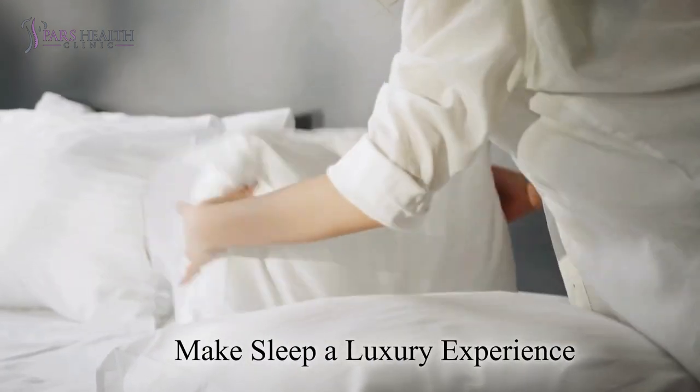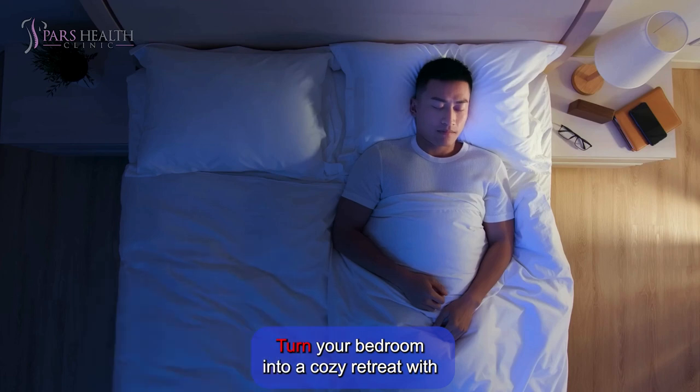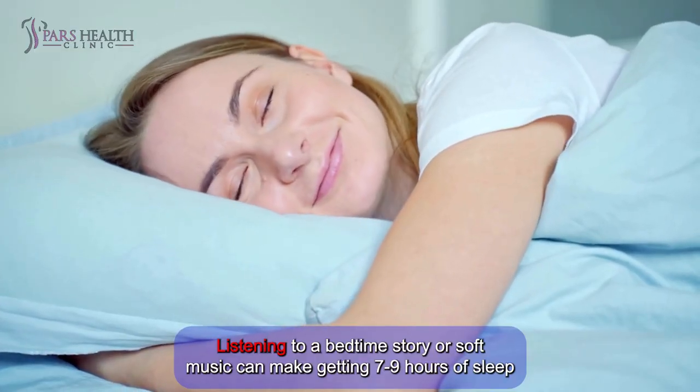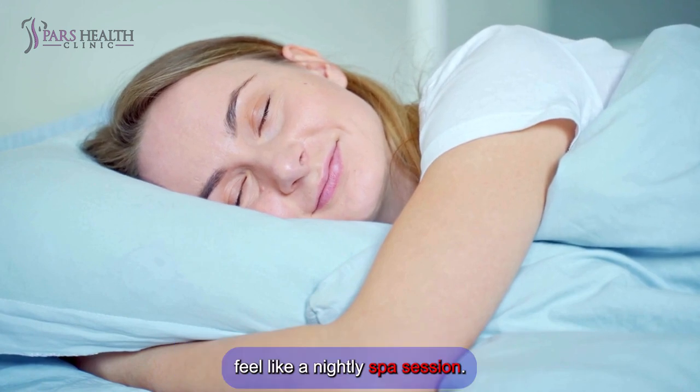Number 7: Make sleep a luxury experience. Turn your bedroom into a cozy retreat with soft lighting, calming scents, and comfortable bedding. Listening to a bedtime story or soft music can make getting 7 to 9 hours of sleep feel like a nightly spa session.